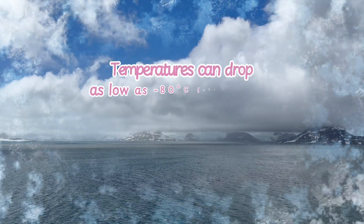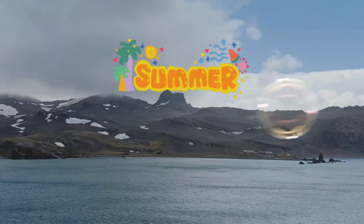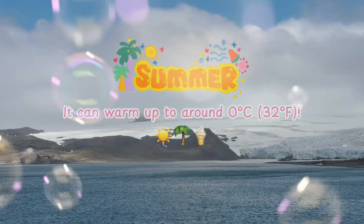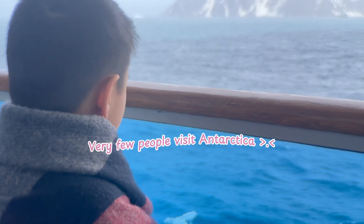Did you know that in winter, temperatures can drop as low as minus 80 degrees Celsius or minus 112 degrees Fahrenheit? But in summer, near the coast, it can warm up to around 0 degrees Celsius or 32 degrees Fahrenheit. Even though it's massive — bigger than Europe and Australia — very few people visit Antarctica.